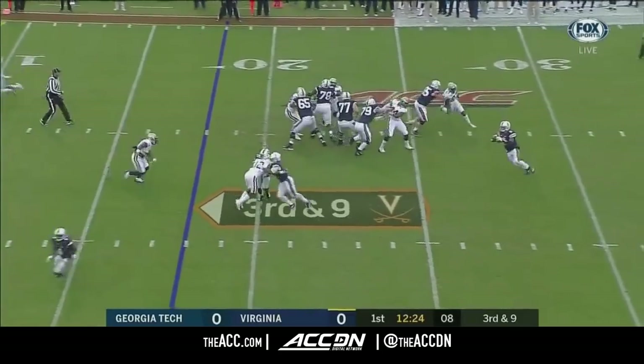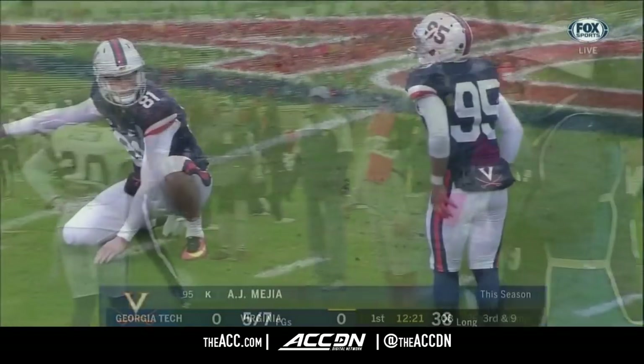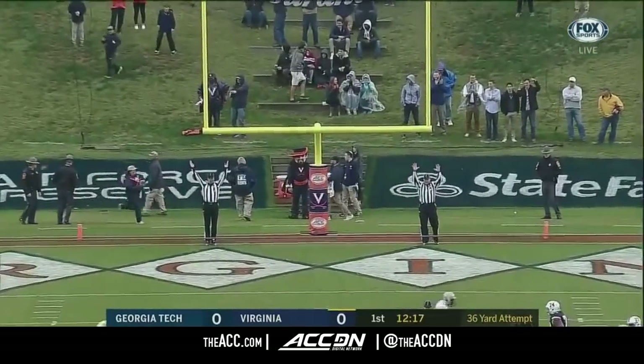Here's Benkert again, pushing the pocket. Going to throw for Levrone — offline, incomplete. That was Lawrence Austin in coverage. They need this big three, and the kick by Mejia is good.